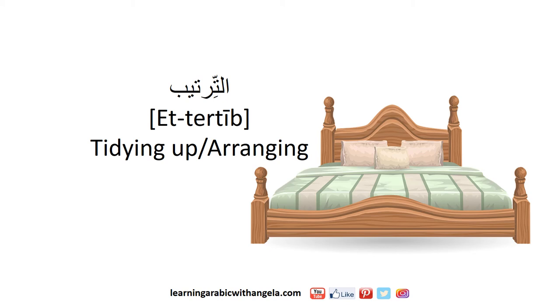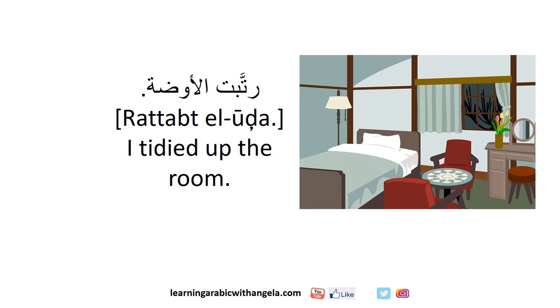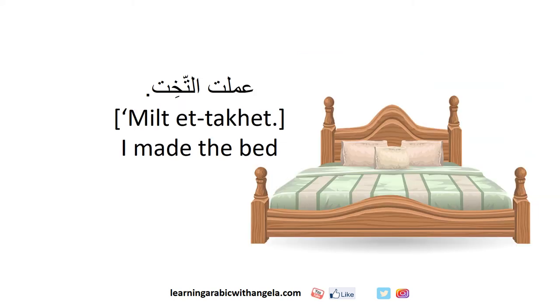الترتيب means tidying up or arranging. عملت التياب means I made the bed.